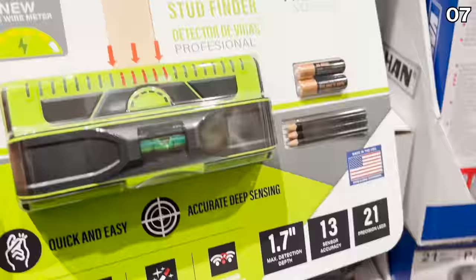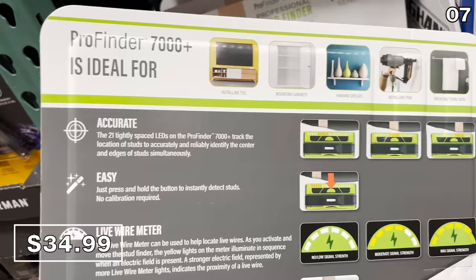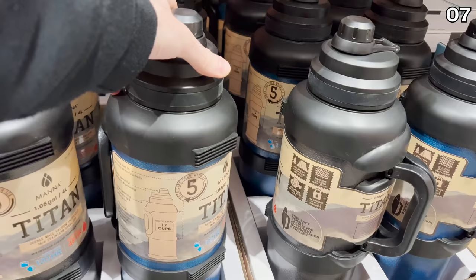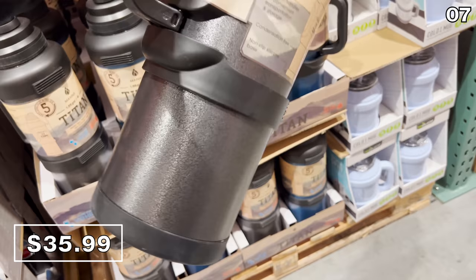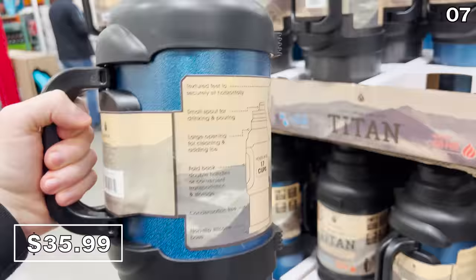Speaking of studs, this ProFinder stud finder at $35 is wonderful for changing out decor around your home this season, mounting that TV deal, or updating your home with canvas art. The stainless steel one-gallon Titan jug for $36 has a carry handle, making it great for camping, hiking, and hunting — it claims to keep drinks cold for up to 120 hours or hot for 48 hours. If you buy this and want to validate those claims, please let me know.